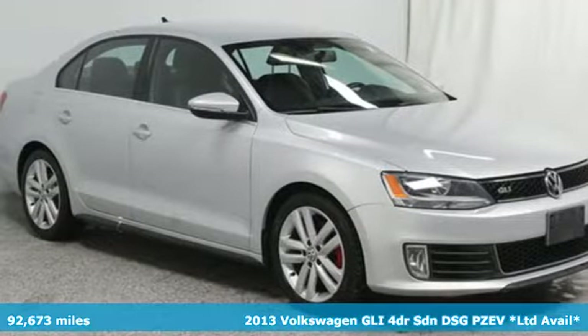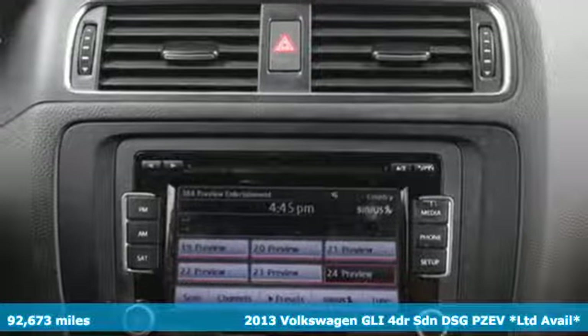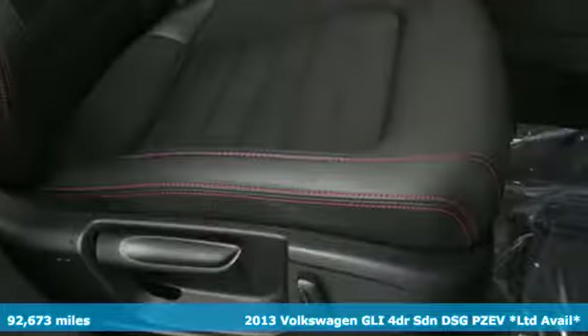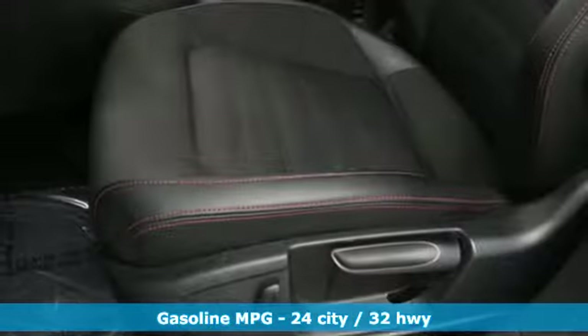It's a 2013 Volkswagen GLI. The passion for performance shows up in its stance and shines in corners and open highways. You'll look forward to every drive with features like these.